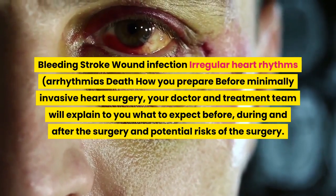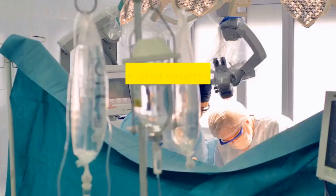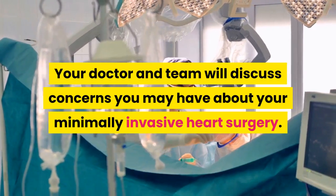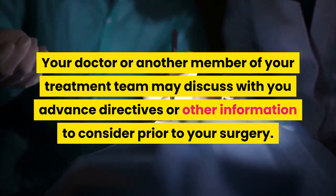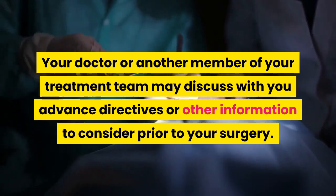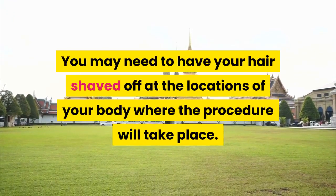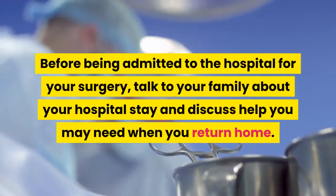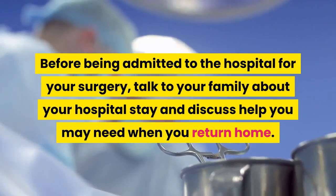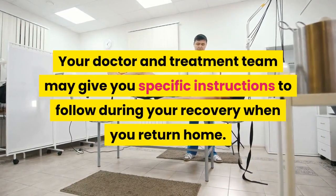How you prepare: before minimally invasive heart surgery, your doctor and treatment team will explain what to expect before, during, and after the surgery, and the potential risks. Your doctor and team will discuss concerns you may have. Advanced directives or other information may also be discussed. You may need to have your hair shaved at the procedure locations. Before being admitted, talk to your family about your hospital stay and the help you may need when you return home.